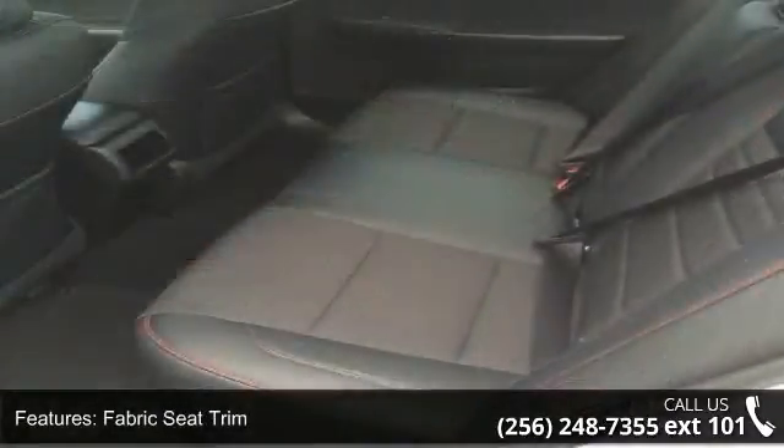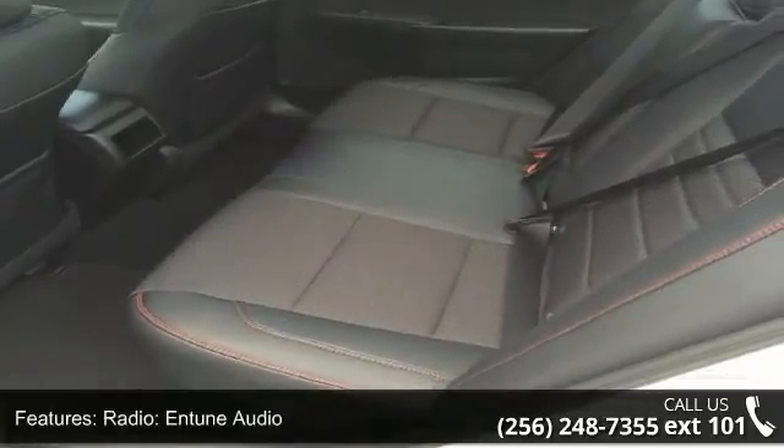Six speakers, air conditioning, electronic stability control, front center armrest and spoiler.